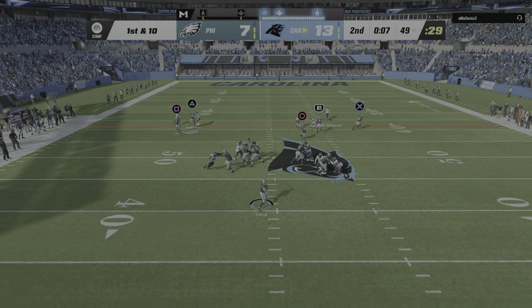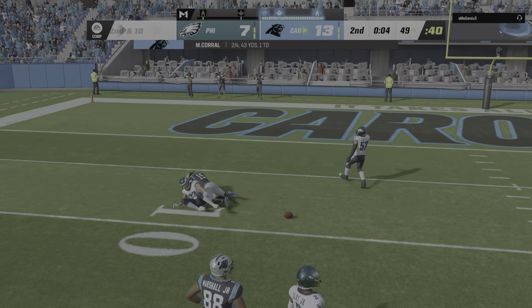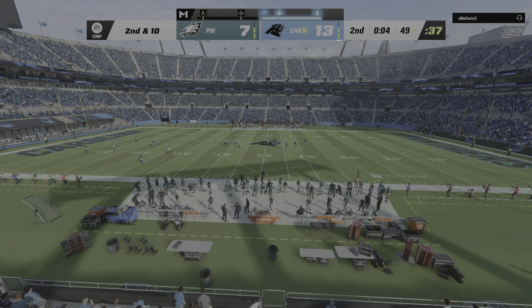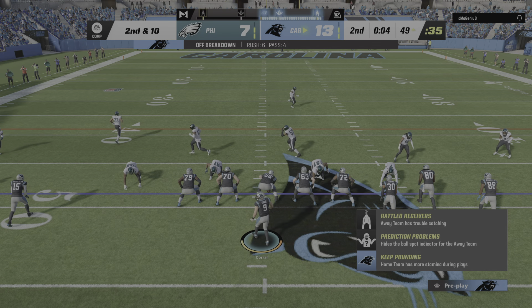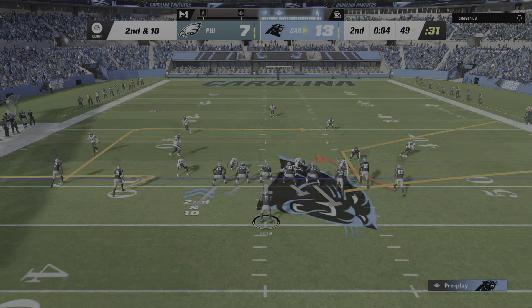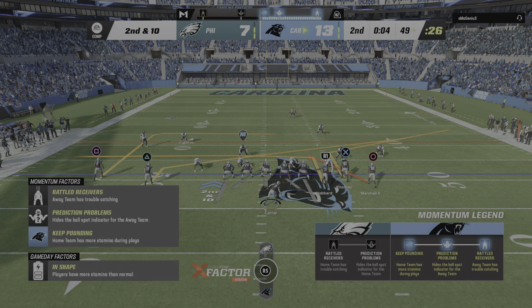Here's Corral on first down — he's going to rifle one deep left side and this one is incomplete. The offense going five wide trying to create a chance for the big shot, and they took it. If he comes down with that one it's a huge offensive swing, but credit the defense with a nice play knocking that one away.